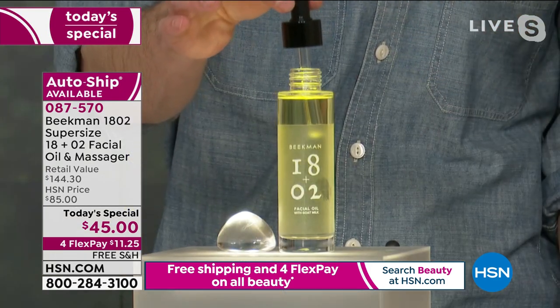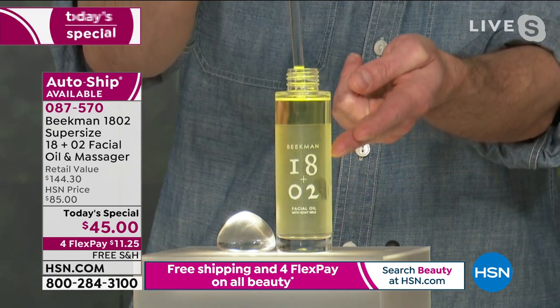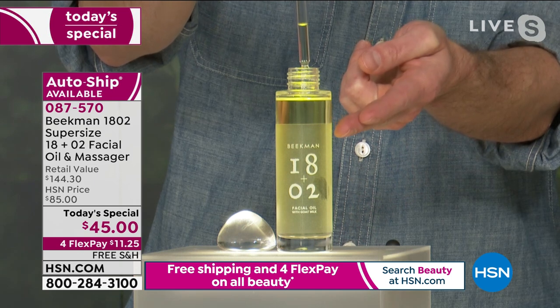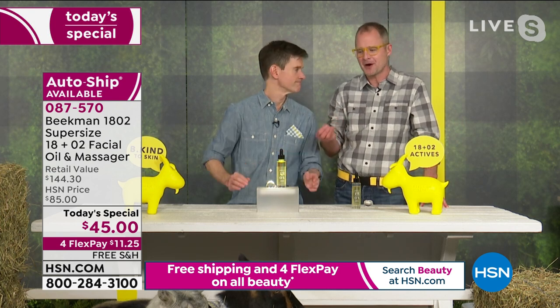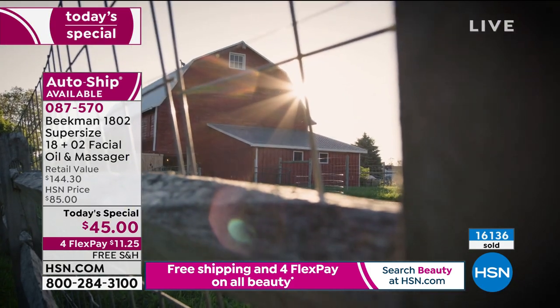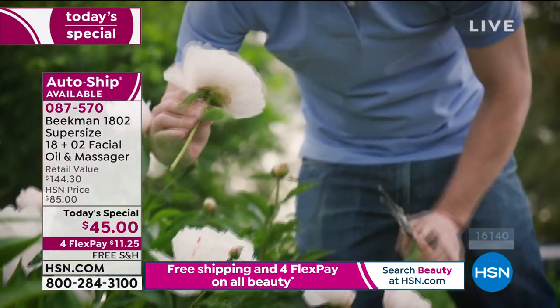Every single drop in here is packed with super nutrients — that's the real difference between what we do and other beauty companies. If you don't know Beekman 1802, we actually live on a farm. We started our beauty company on a farm with our goats — we know the power of goat milk, botanical ingredients, and natural ingredients. We're not some beauty executive in a penthouse talking about 'natural this, natural that.'